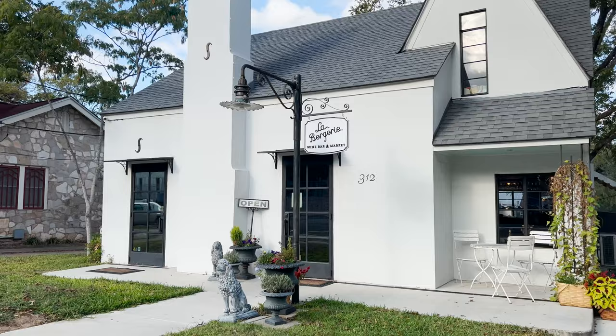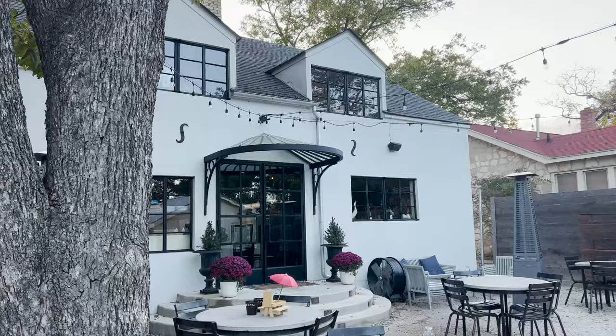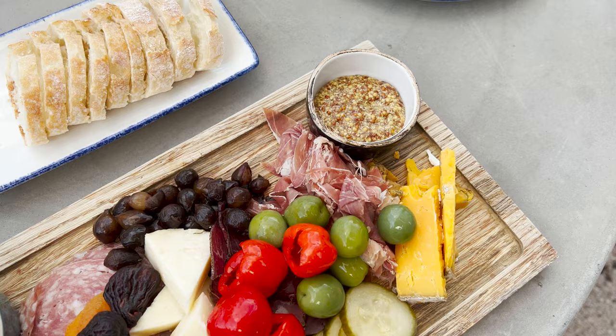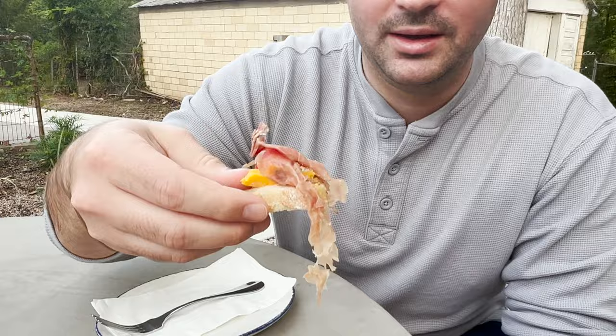We are at Bergerie in downtown Fredericksburg — it's a wine bar and we're here for wine and a charcuterie board. We saw some being made when we walked in and I'm very excited. We got the cheese and charcuterie board — I think it's going to be the perfect snack for this afternoon. There's nothing we love more than a good charcuterie board. Some of our favorite little items are the peppadew peppers — I love these. I think charcuterie is a perfect wine country snack.